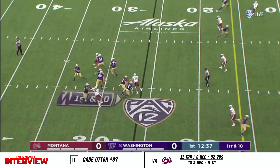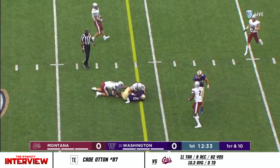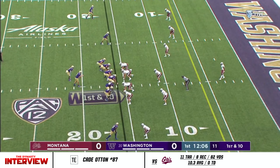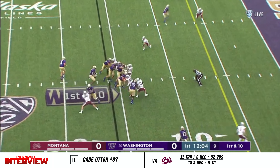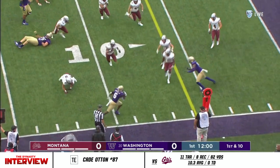Morris calls for the snap, settles in, resets his launch point, and checks it down to his back. Play clock at 10 as he takes the snap, feeds Newton. He breaks it to the outside with a stiff arm and slides.